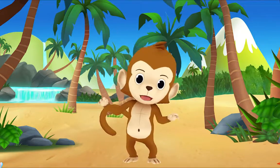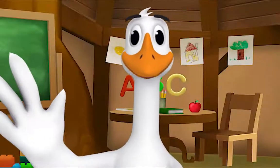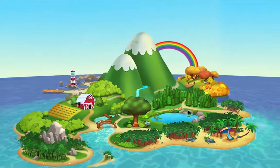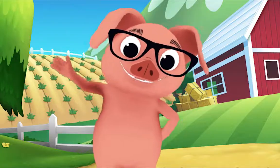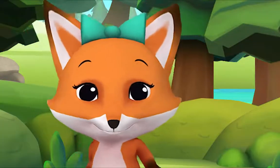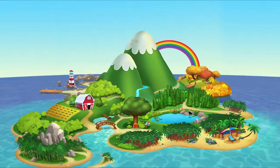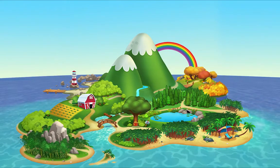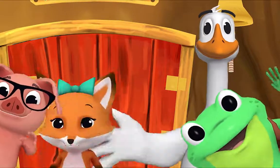Goodbye, friend. I'm glad we got to play together today. Goodbye! And now it's time to say goodbye. Let's sing our goodbye song. Goodbye, goodbye, it's time to say goodbye. Goodbye, goodbye. Let's stop to say goodbye — before we say hello again, we need to say goodbye. Goodbye, friend! Goodbye! Bye!